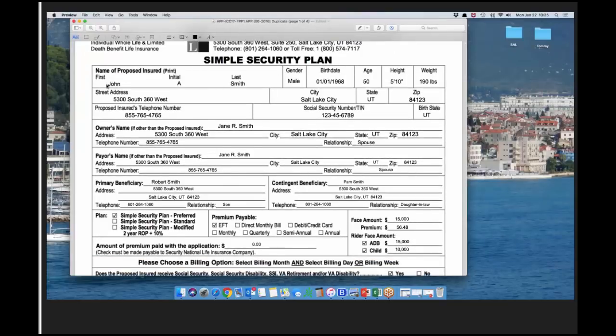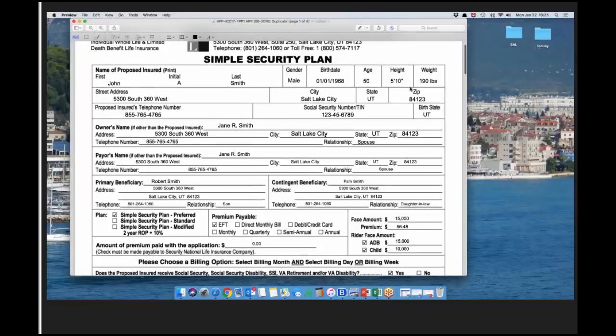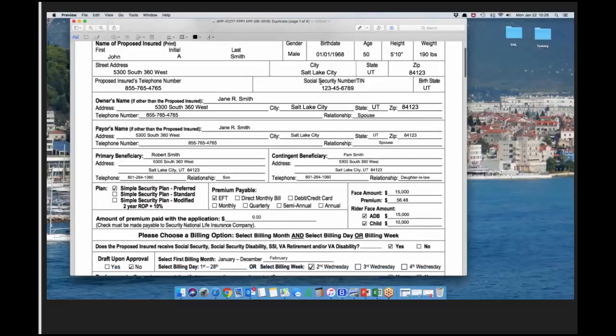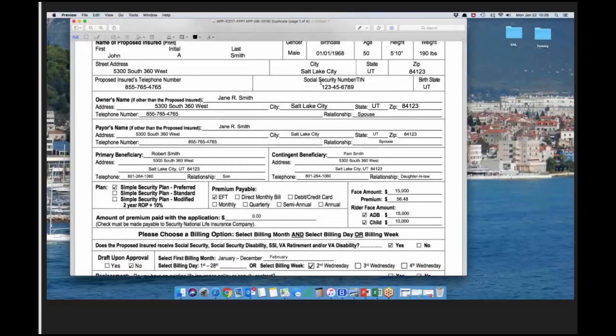For the proposed insured we need their full name, gender, date of birth — double-check; if someone says they're 50 but their date of birth says 51, verify and check IDs. We need height and weight — make sure to check against our height and weight chart in the underwriting guide. We also need their mailing address with street, city, state, and zip — be very detailed. Include a phone number; we will not issue a policy without one, and we need a social security number or TIN.